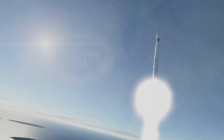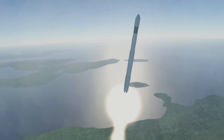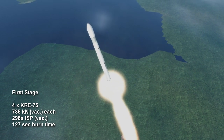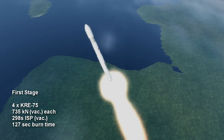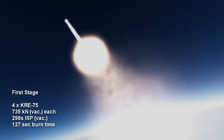The Nuri rocket would be able to launch 2.6 tons to low Earth orbit. The first stage consists of four KRE-75 engines, which burn kerosene and oxygen to produce 735 to 748 kN of thrust in vacuum. The 75 in the engine name indicates that the engine produces 75 tons of thrust.